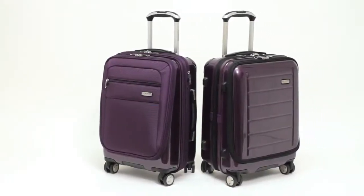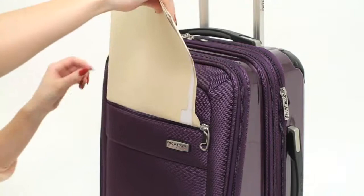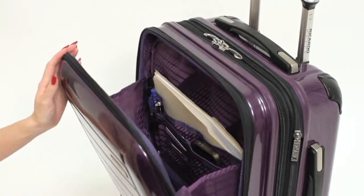Two unique easy-access mobile office carry-on cases combine the strength and protection of hard side luggage with the convenience of external pockets. Choose between a soft face with additional pockets for storing quick-access essentials, and a hard face that provides extra protection without sacrificing accessibility.